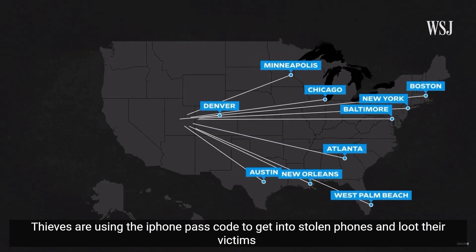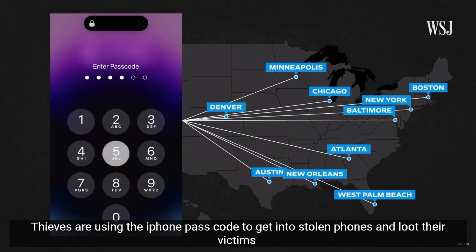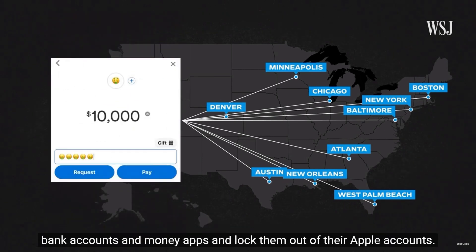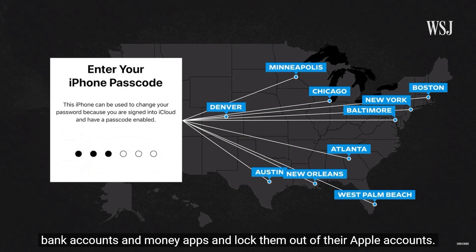In cities across the country, thieves are using the iPhone passcode to get into stolen phones and loot their victims' bank accounts and money apps, and lock them out of their Apple accounts.